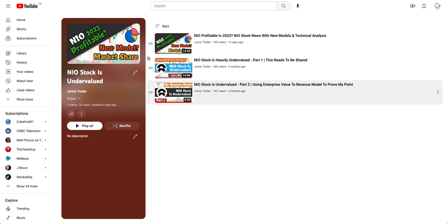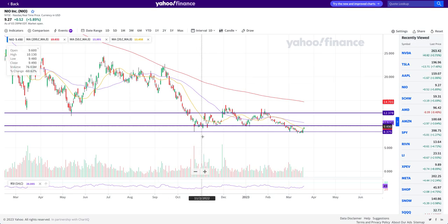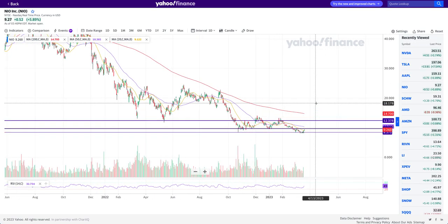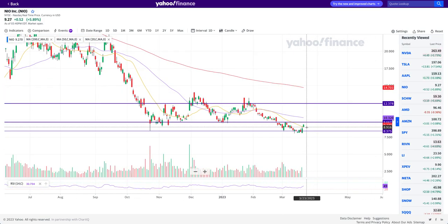Coming back to the stock price, there's not much more to cover. There is now a potential upside coming for Neo and we just have to see in coming days how it reacts around those key levels that we've drawn. If you liked and enjoyed the video, please hit the like and subscribe. I'll see you in my next video — take care, bye.